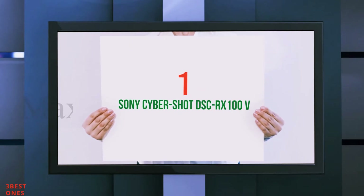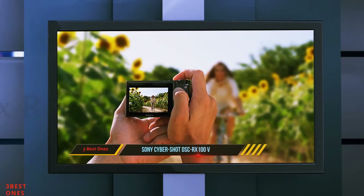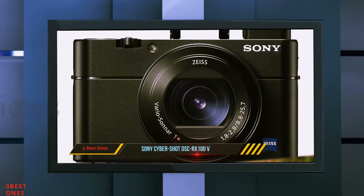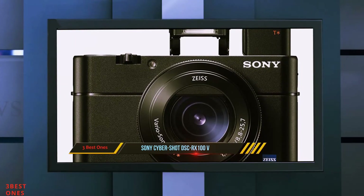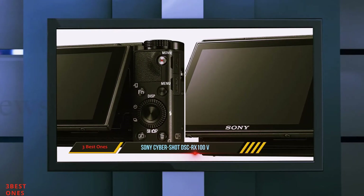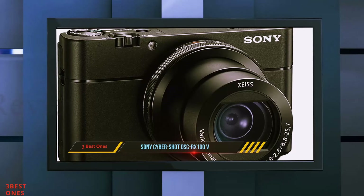And number 1 on this list: the Sony CyberShot DS-CR-X100V. The Sony CyberShot has long been one of the most popular digital still cameras on the market. The new DS-CR-X100V combines powerful still photography tools with impressive 4K video technology, giving you a whole new arsenal of tools at your disposal.